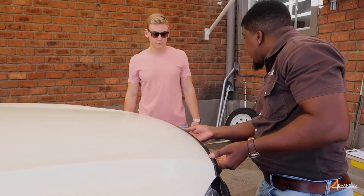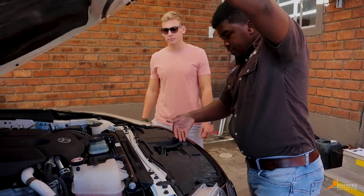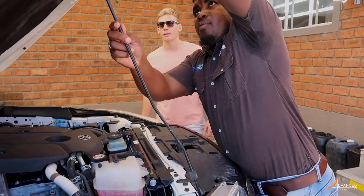You will then be introduced to one of our competent operations staff in the parking area, who will go through the vehicle, its tools and how to use them.